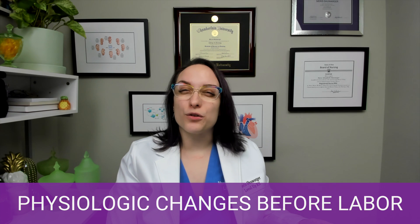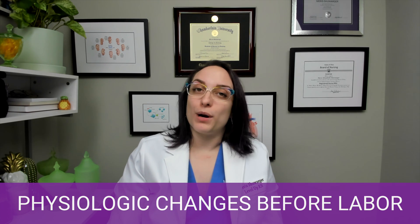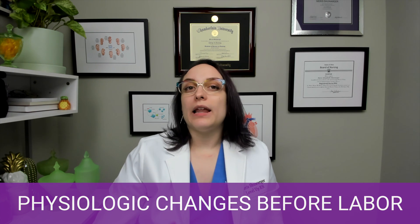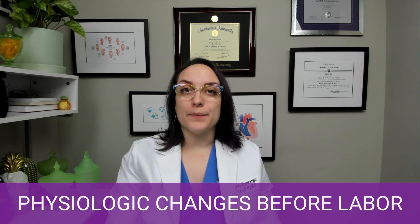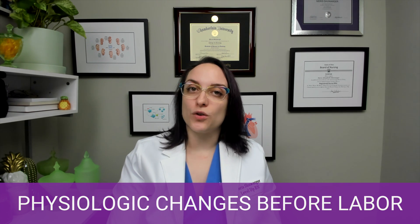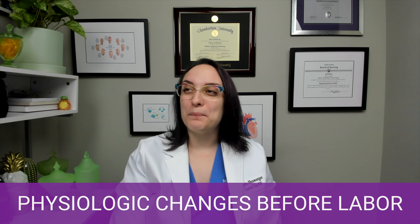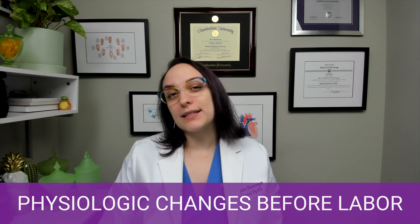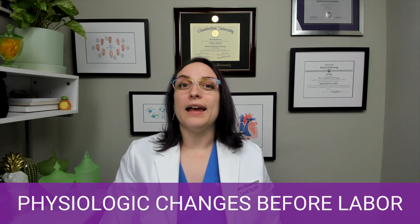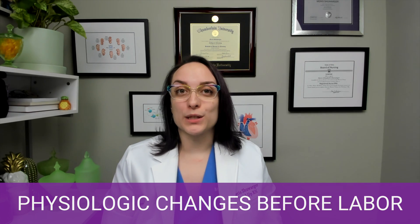You will still have an increase in even Braxton-Hicks contractions as you get closer to labor. GI upset is very common, but also common throughout all of pregnancy, so not a huge sign. Lightening is the point in time when the baby drops lower into the pelvis — your provider might say the baby has dropped, and that could mean labor is oncoming. And then rupture of membranes — it doesn't always mean you need to rush to the hospital that second, but probably very soon. You should still seek medical attention if you believe your water has broken or your membranes have ruptured.